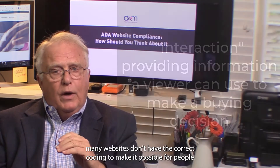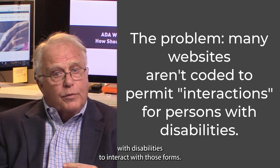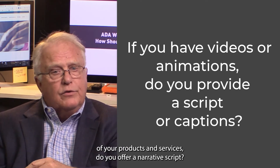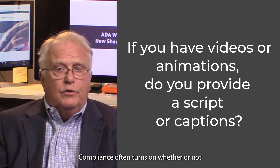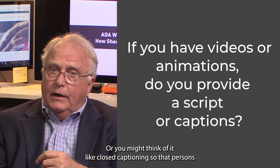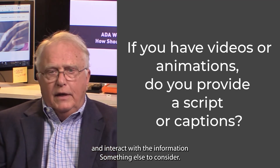However, many websites don't have the correct coding to make it possible for people with disabilities to interact with those forms. If you offer videos or animations that describe details of your products and services, do you offer a narrative script? Compliance often turns on whether or not your videos or animations have a word-for-word script — you might think of it like closed captioning — so that persons with hearing disabilities can use that to understand and interact with the information.